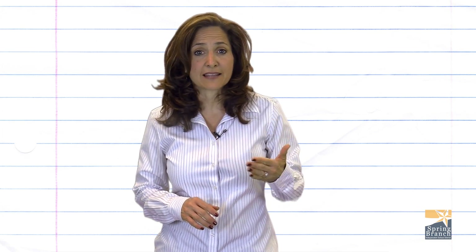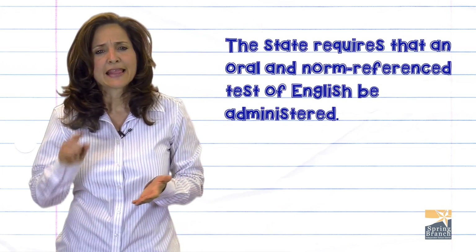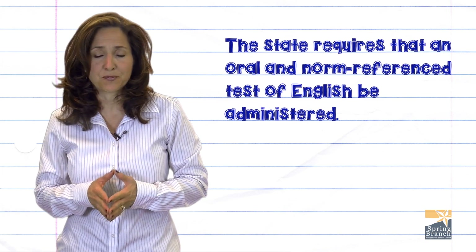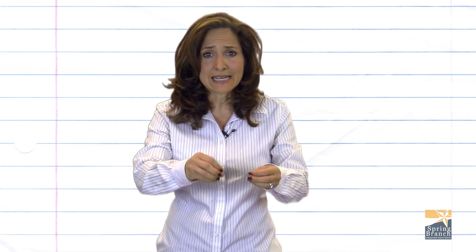When a student indicates that he or she speaks a language other than English on the Home Language Survey, the state requires that an oral and a normed reference test of English be administered. A committee will then meet to recommend placement in an ESL program for students who qualify.